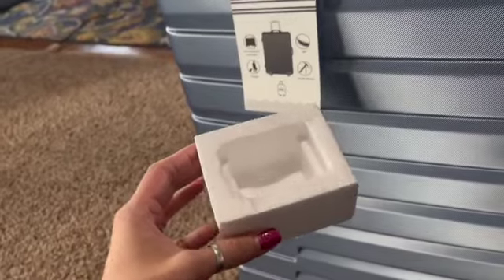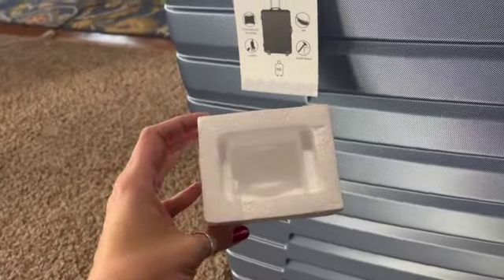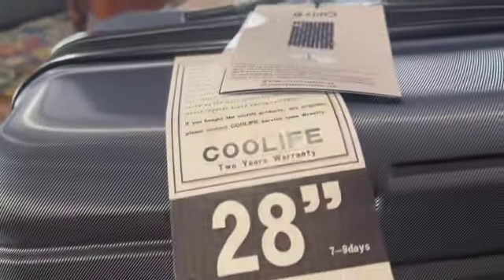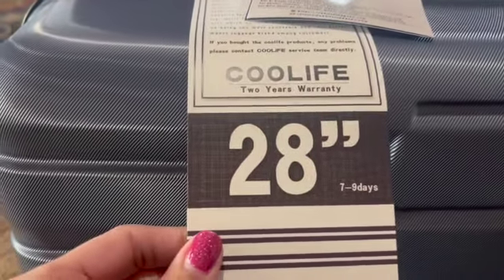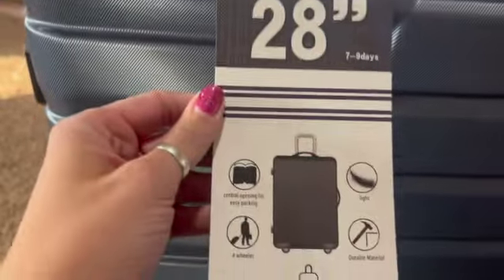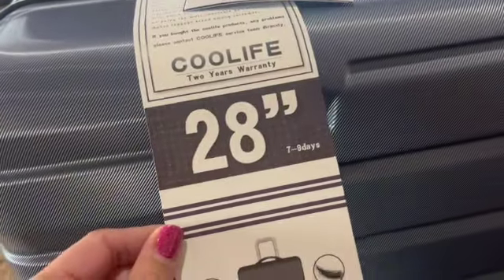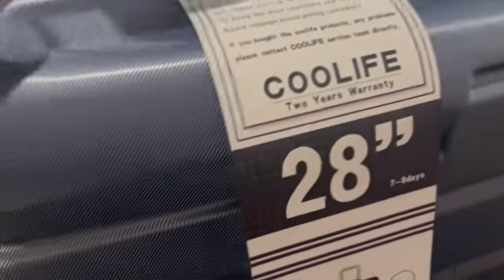These were on the wheels and interestingly there's only two of them — I would have thought there would have been four, but there were just two. There's a two-year warranty. This is the 28-inch piece, and they're saying that would supply seven to nine days worth of clothing.